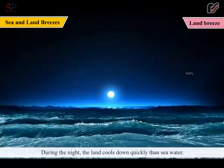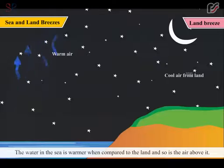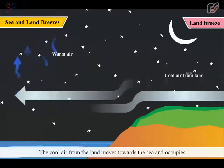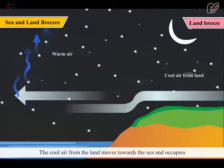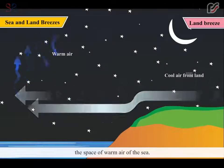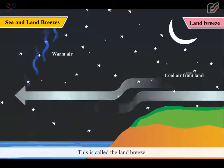During the night, the land cools down quickly than seawater. So, the air above it cools down. The water in the sea is warmer compared to the land, and so is the air above it. As the hot air is lighter, it rises up. The cool air from the land moves towards the sea and occupies the space of warm air of the sea. Thus, the cool air from the land blows towards the sea during nighttime. This is called the land breeze.